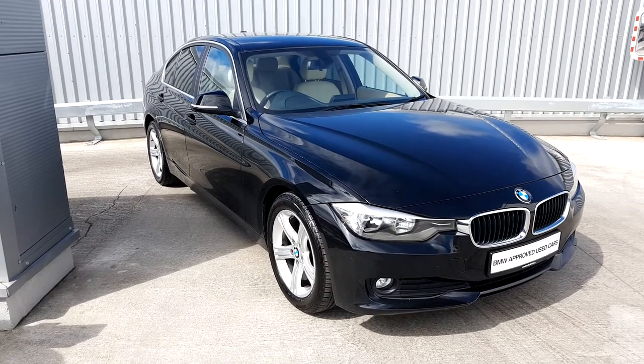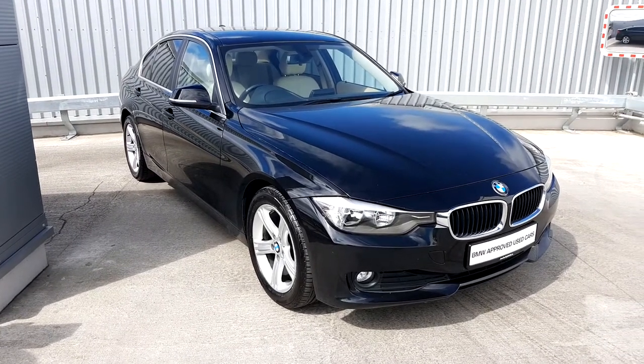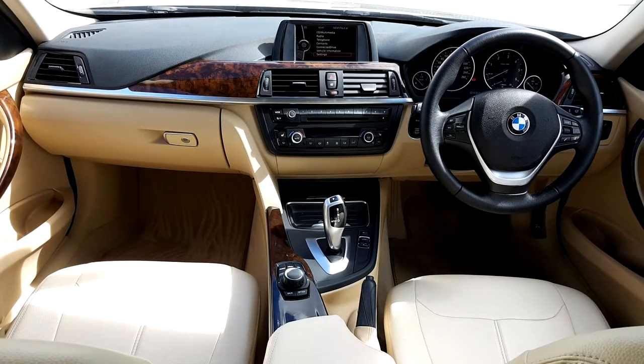Carrie here from Judoffy BMW, presenting to you this black 3 Series — this is a 318D, it's a 132 plate. It has the 17-inch alloys with the run-flat tires, and as you can see on the inside, it has the